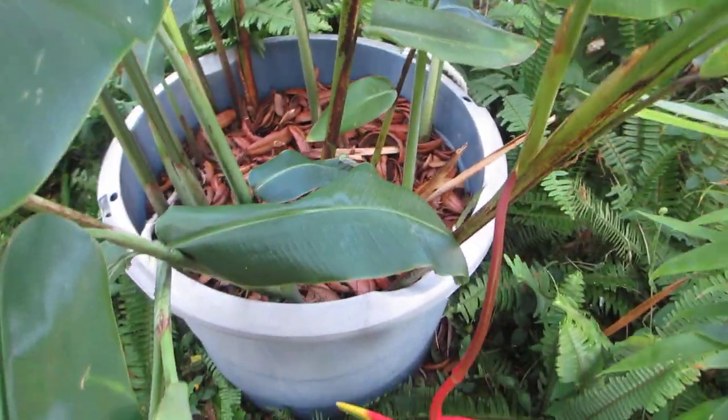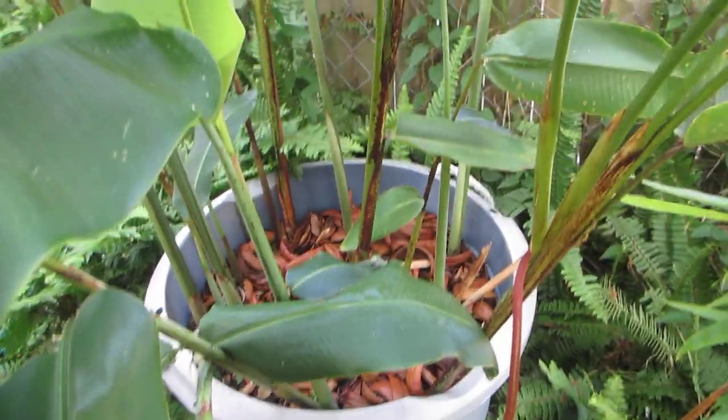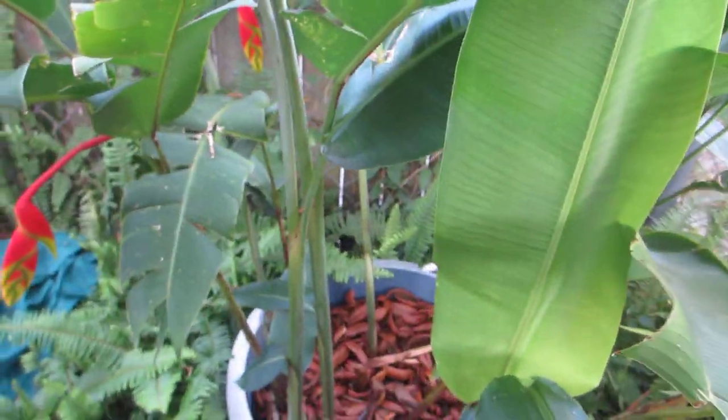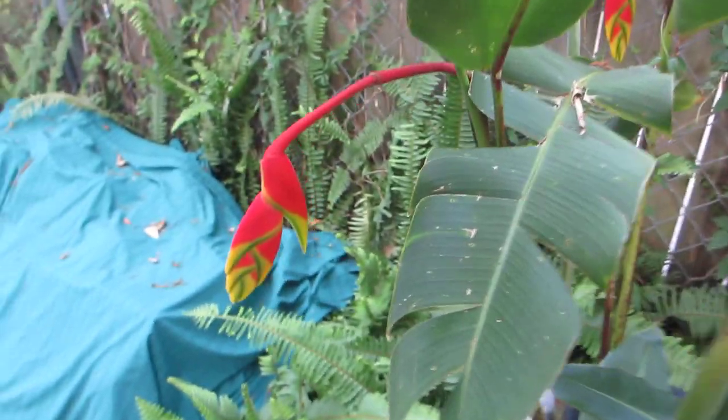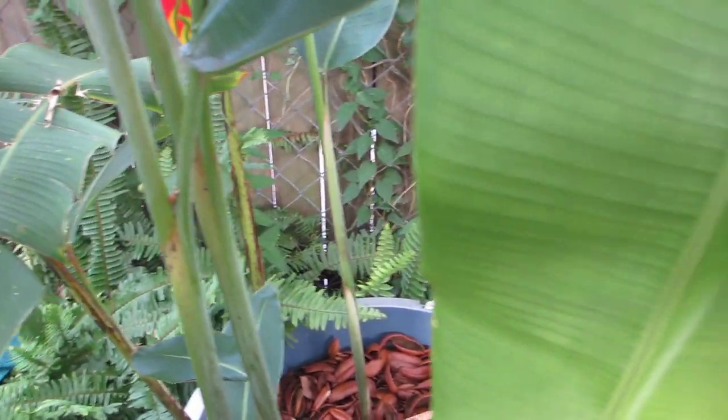They grow very, very quickly when they're happy. This was a very small specimen when I planted it — this is an 18-gallon pot and it filled this pot very rapidly. This is one of my favorite tropicals; it just screams tropical plant. This has been Heliconia rostrata, the lobster claw heliconia, on Randy's Tropical Plants.